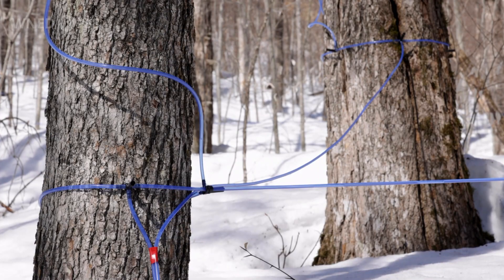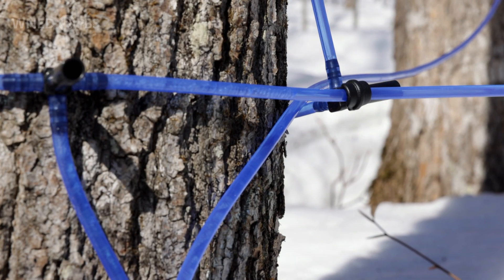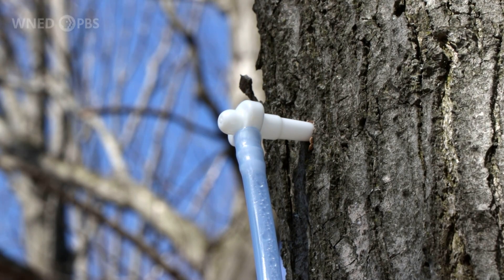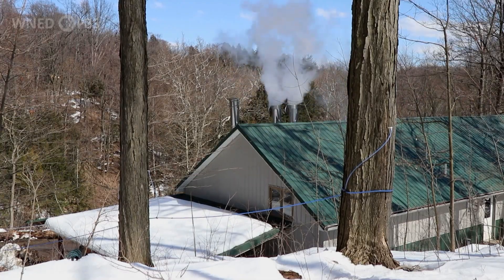Modern sugar makers tap their trees with tubes that run tree to tree and often into the sugar house as well, which makes the collection a lot easier — really souped-up straws, run either by gravity or a lot of times they're vacuum-run as well. Gotta love modern technology.